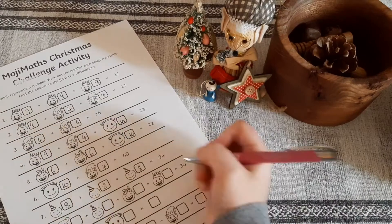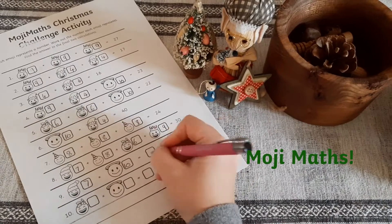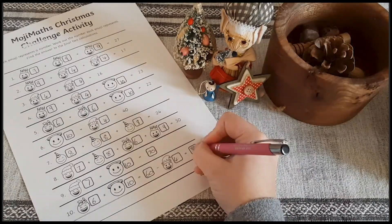Another great code breaker for the festive season is this Emoji Maps Christmas Challenge activity. Your children can work in partners and once they're done cracking the code they can even colour in the emojis.